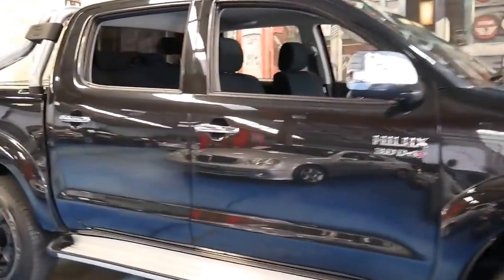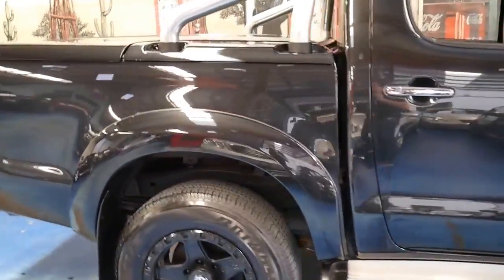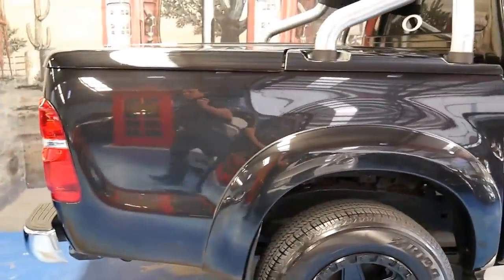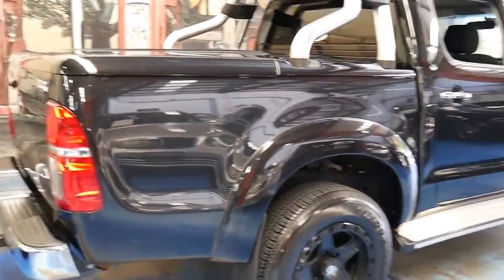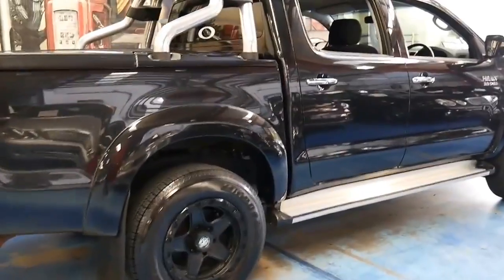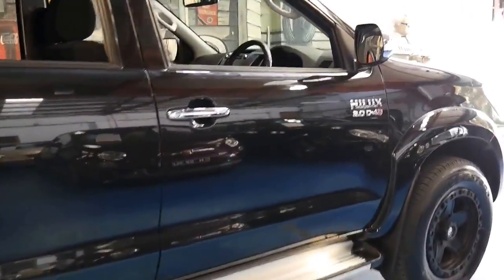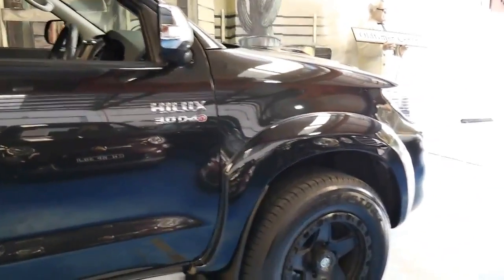Today we have something a little bit different from what we normally have at the old timer centre. It's a 2014 Toyota Hilux SR5, a dual cab with the 3 litre turbo diesel engine, also known as the D4D.